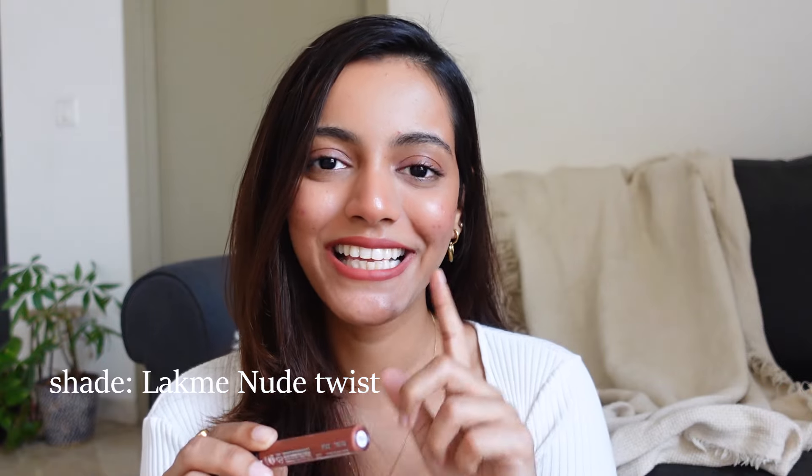The next lipstick is by Lakme — in my opinion the most perfect nude brown lipstick. I actually fell in love with browns when I started using this; it's called 'New Twist.' I've been using it non-stop. The formula is so good — sometimes I just dab it on with my fingers and it looks stunning. It's a perfect brown nude, and there's also another shade called 'Nude Dream' in the range that I like. This shade suits most Indian skin tones, has good staying power, is budget-friendly, and the formula is excellent.